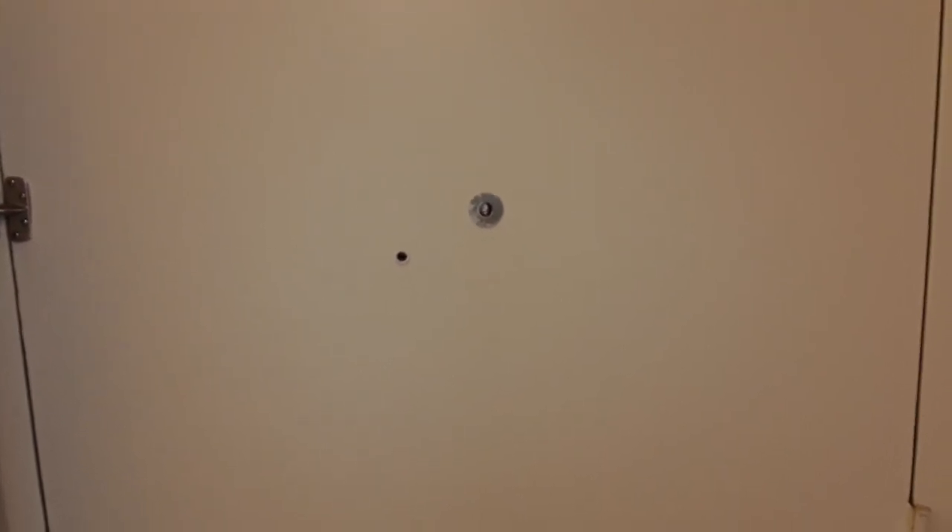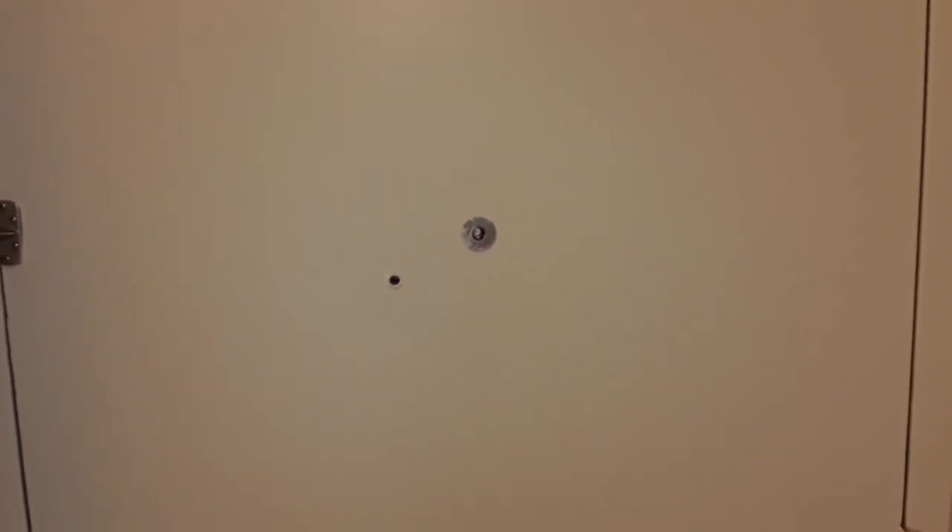Welcome to Woodbury Place Apartments. Today we're going to be looking at the two-bedroom, one-bathroom apartment.